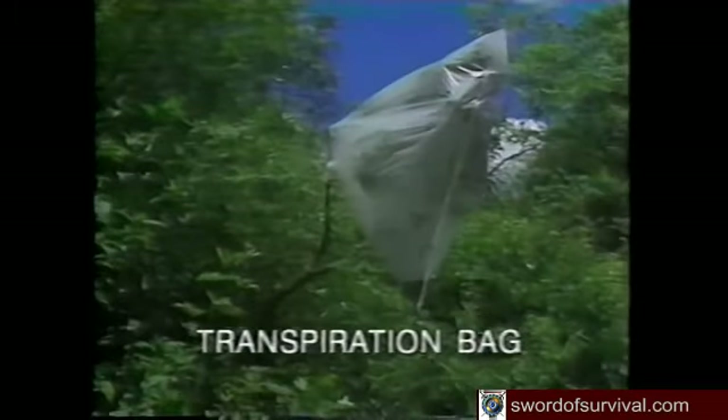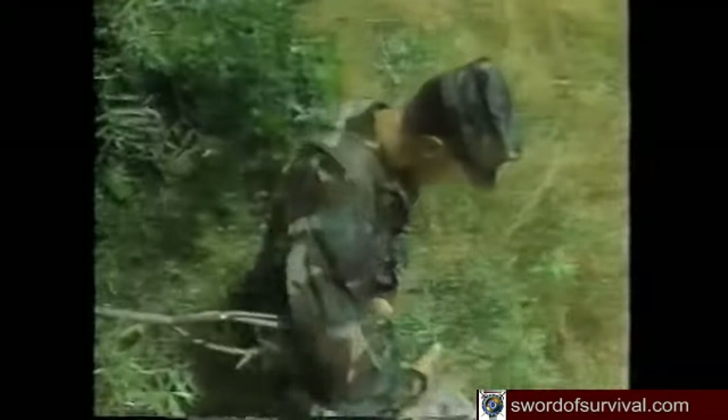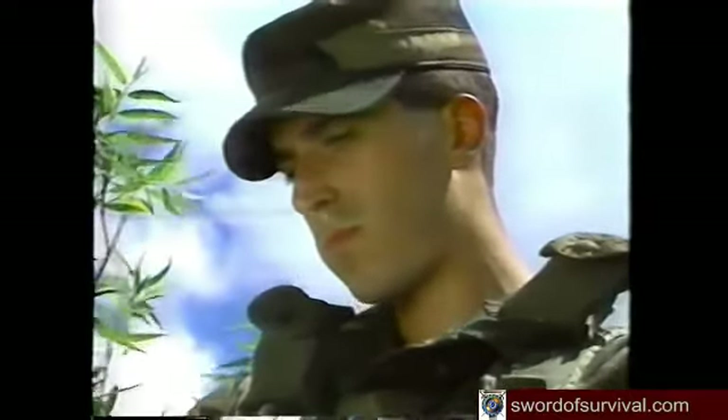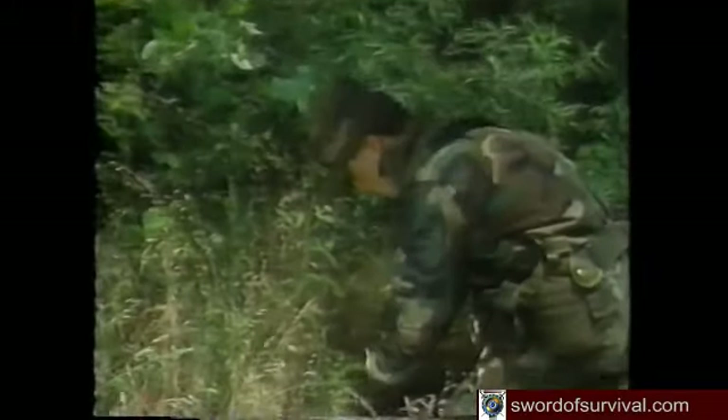A transpiration bag is a solar still that collects water in a clear plastic bag tied around living vegetation. To make one, place a large plastic bag over a living limb of a medium-sized, non-poisonous tree or large shrub. If you have tubing, a small straw, or hollow reed, insert one end into the mouth of the bag before you tie it. Seal the bag opening at the branch and tie the limb down to allow collected water to flow to the corner of the bag. The transpiration bag yields the most water of all solar still methods and can be used on the same shrub for about three days, collecting the same amount each day.